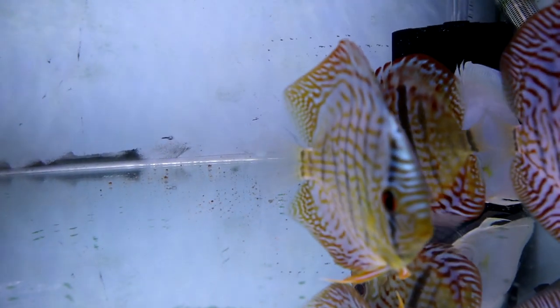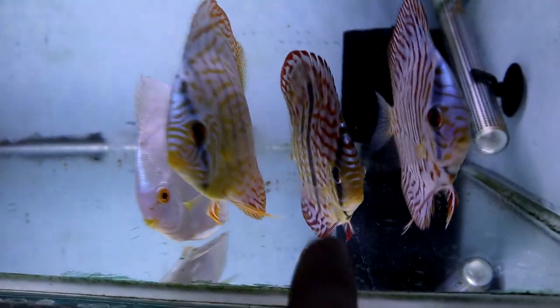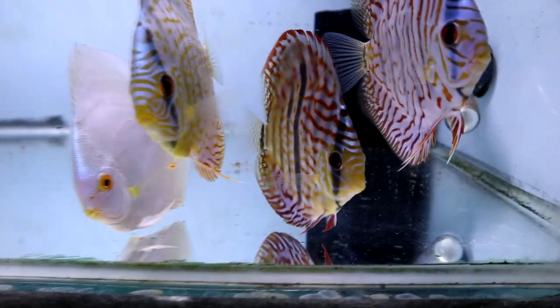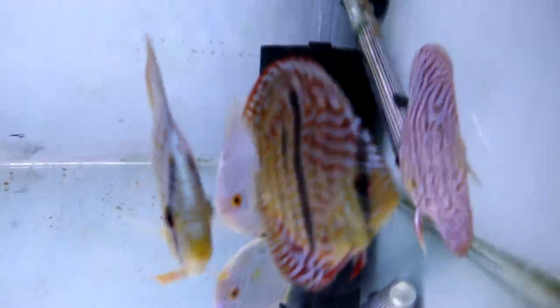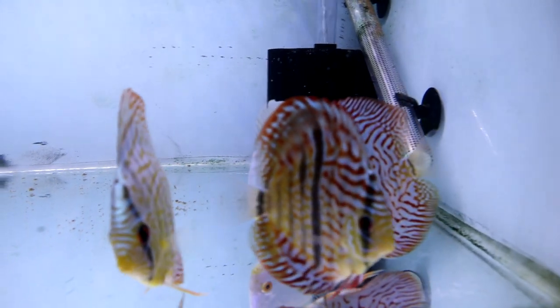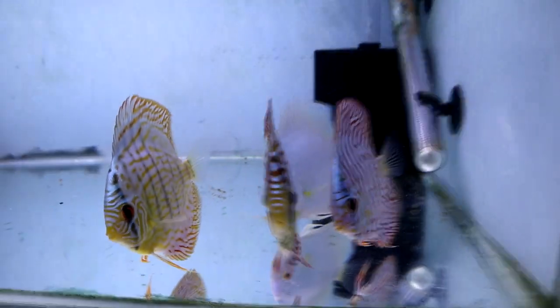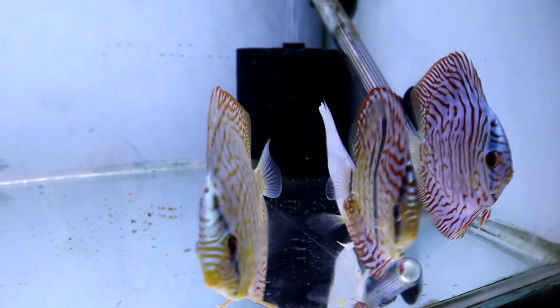But as it grows, it gets brighter and brighter. This one next to him here, this guy — this is a heckle turk, which is a heckle discus crossed with a turk. So the heckle is obviously the big vertical bar that you can see there, and then obviously the turk markings as well. I just thought that was a really interesting fish, so I had to get him.